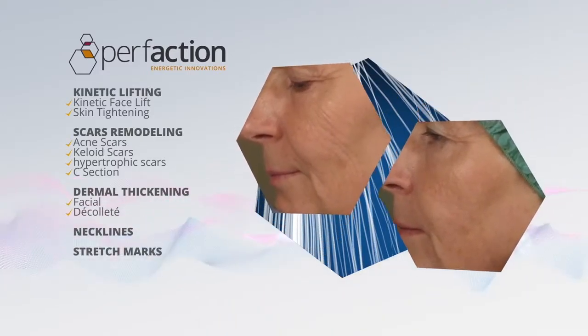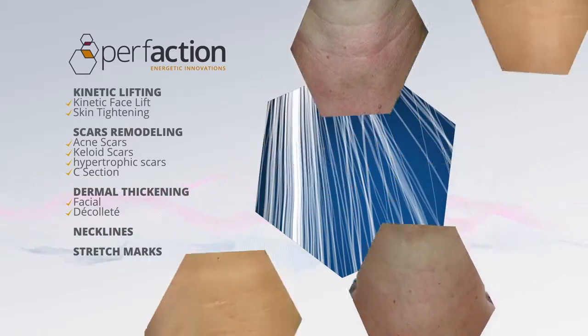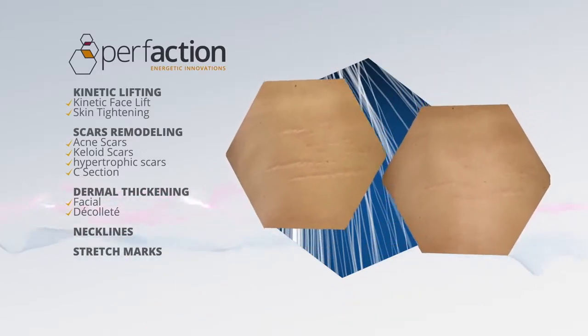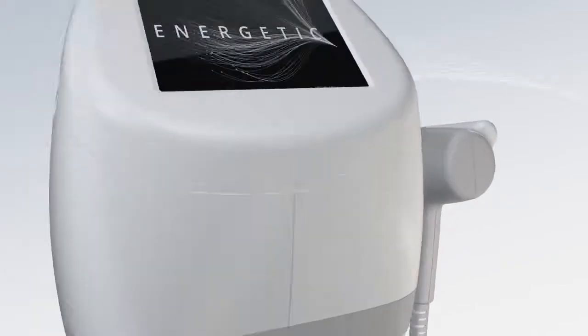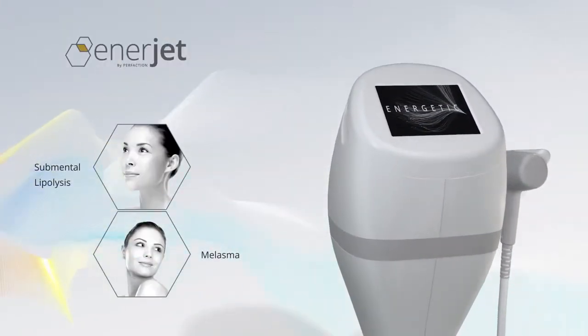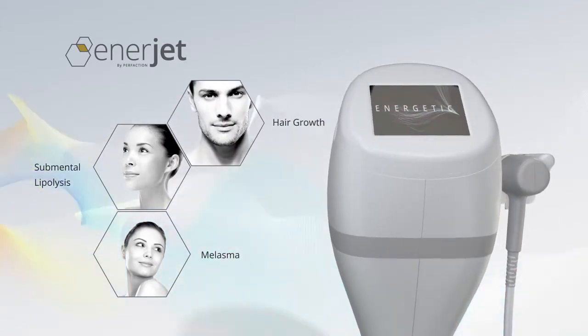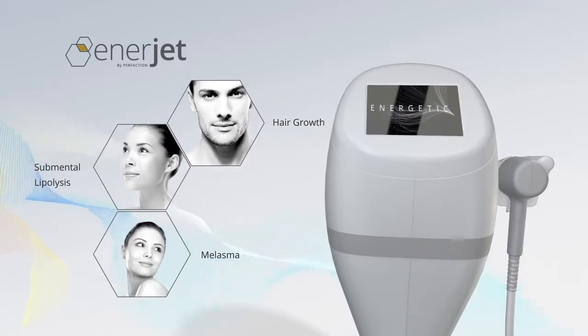With a minimal number of treatments, the patient enjoys visible and long-lasting results for face tightening, stretch marks, acne scars and more. EnerJet 2.0 was designed with an eye firmly on the future. Be it for aesthetic or medical purposes, EnerJet's diverse capabilities can be utilized to best advantage.